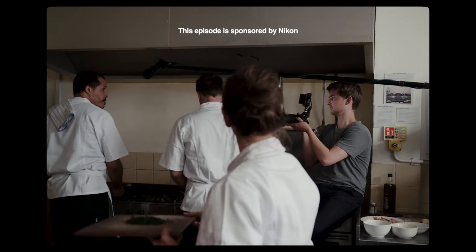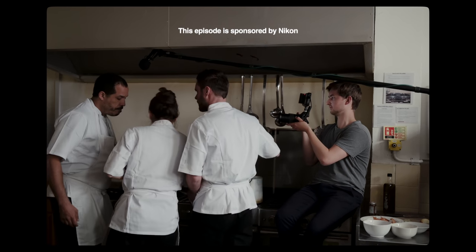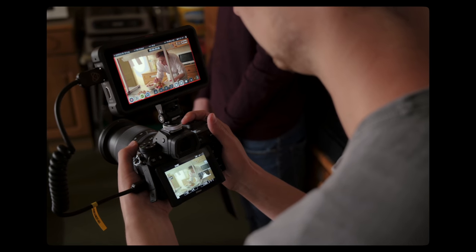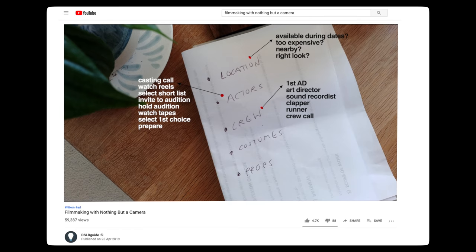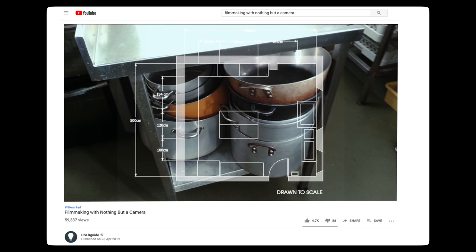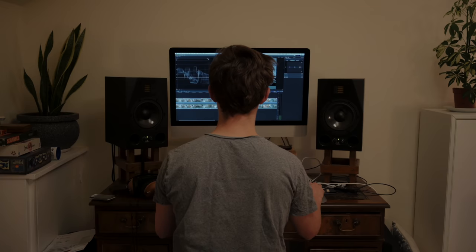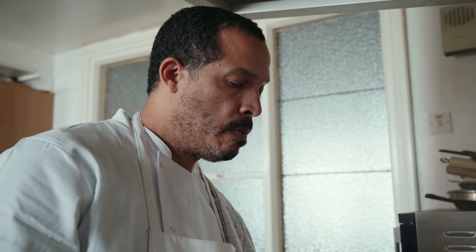A little recap: Nikon challenged me to make a short film with their Z6 camera — no lighting equipment, tripods, or anything, just the camera, recorder and sound kit. In the last video we went through the short film's pre-production and the first day of filming, and so now it's time for day two of filming as well as the editing and colour grading. Here's what happened.